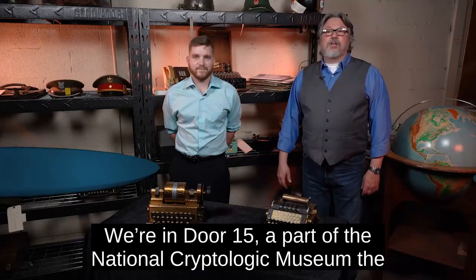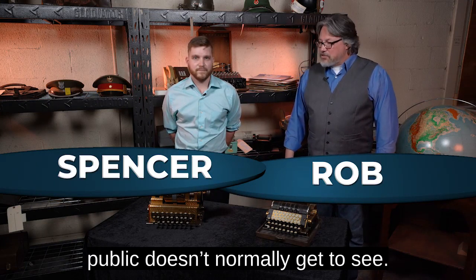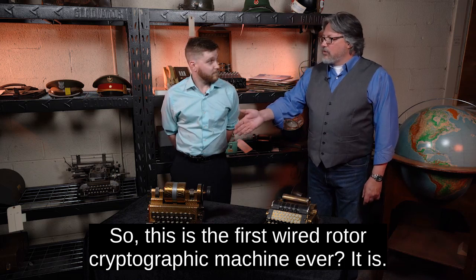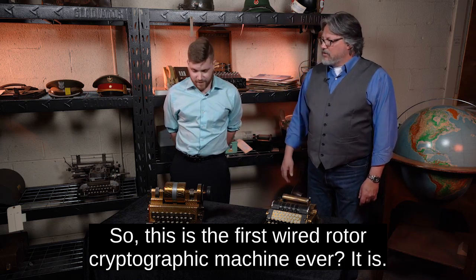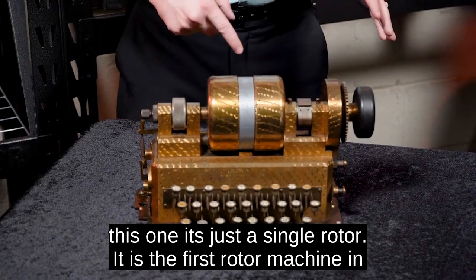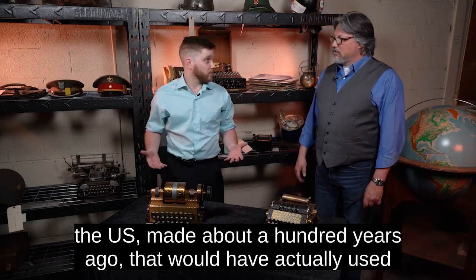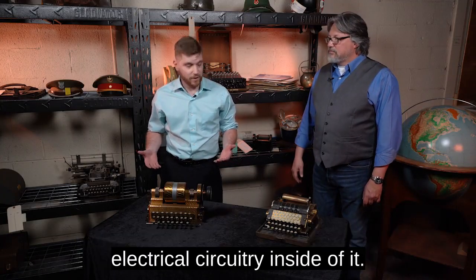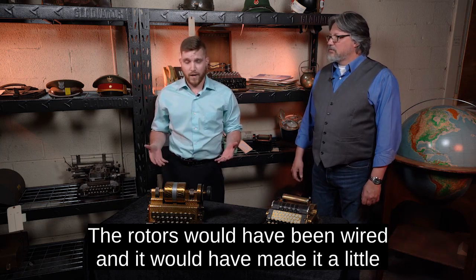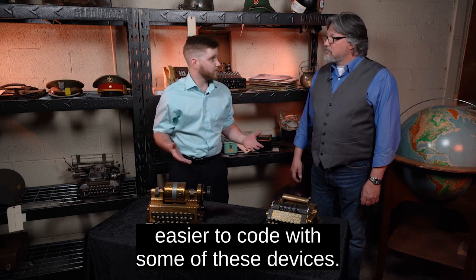We're in door 15, a part of the National Cryptologic Museum the public doesn't normally get to see. So this is the first wired rotor cryptographic machine ever? It is. So this is the Hebern code machine. As you can see from this one, it's just a single rotor — the first rotor machine in the U.S., made about 100 years ago, that would have actually used electrical circuitry inside of it. The rotors would have been wired, and it would have made it a little easier to code some of these devices.